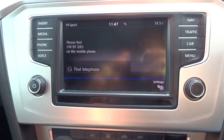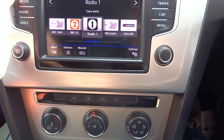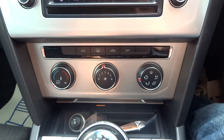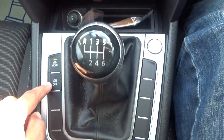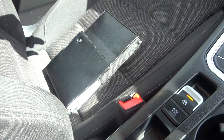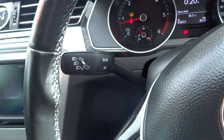So it has Bluetooth telephone prep, navigation system, DAB, phone prep and media streaming. Climate control air conditioning, the efficiency mode button, start-stop, and auto hold handbrake. It's a six speed manual gearbox. Original book pack is there, locking nut, SD input, and cruise control.